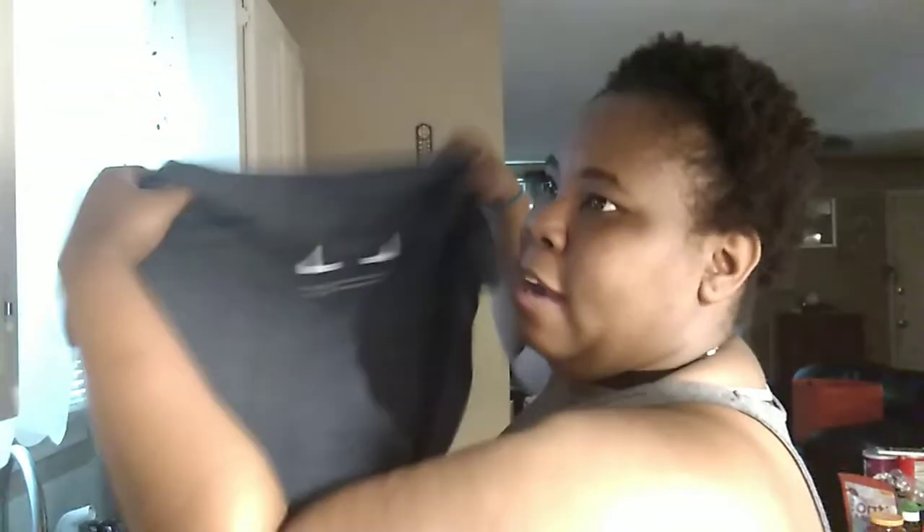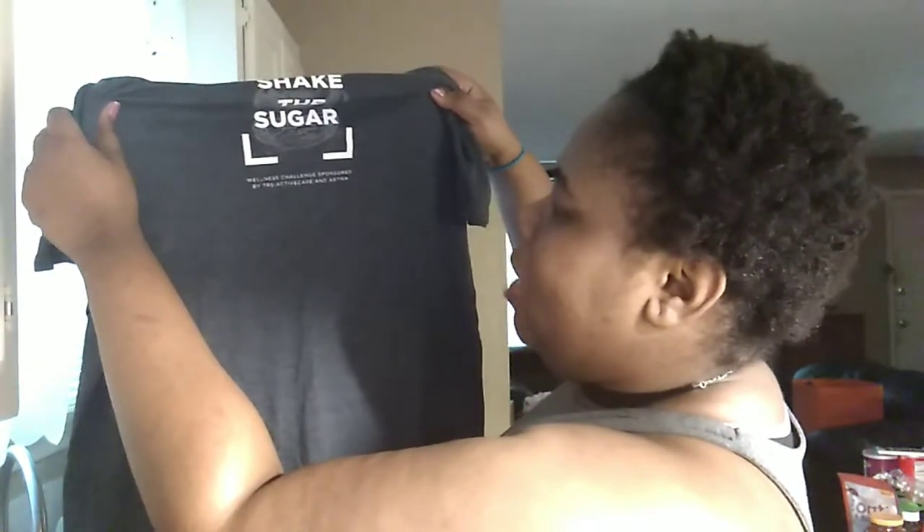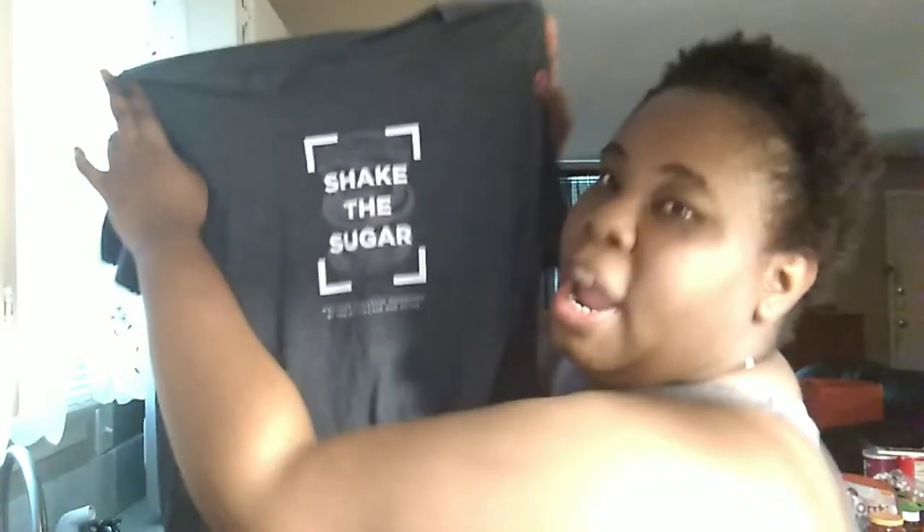I also got this shirt that says 'Shake the Sugar' — I think it's from some type of wellness challenge sponsored by TRS Active Care and Anthem, which I think is like Blue Cross Blue Shield insurance. This shirt is very motivating — shake the sugar means eat less sugar. I don't really tend to eat a lot of sugar or candy, so this shirt really spoke to me.